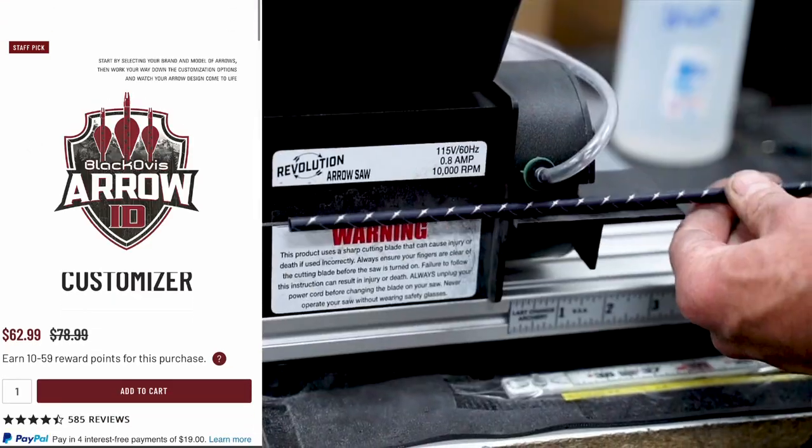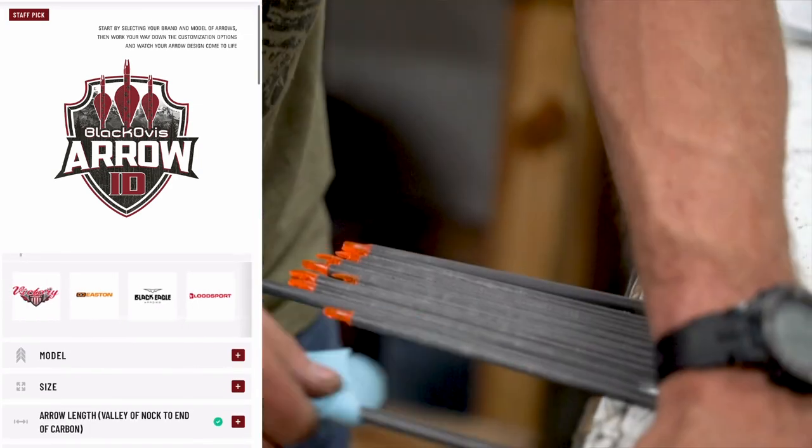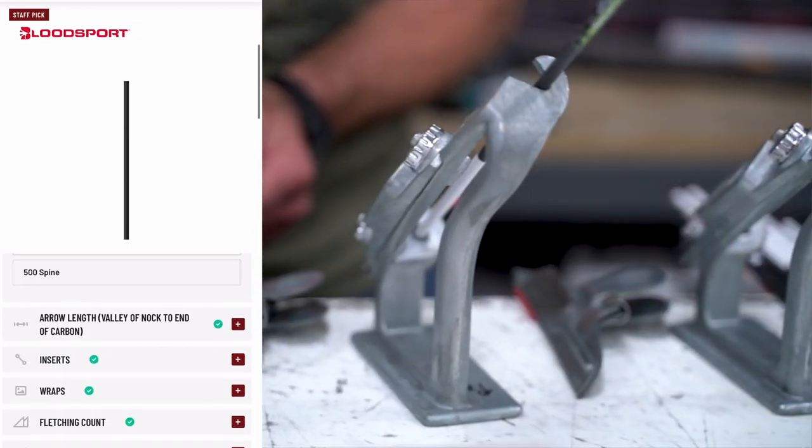They have one of the coolest archery arrow builders I've ever seen, where you pick the arrow and it's just a drop-down. Here's the arrow, here's the spine — pretty soon you have your custom setup archery arrow system built specifically for you.